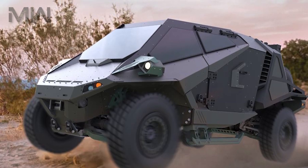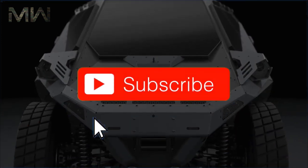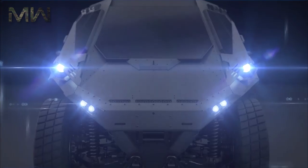What did you think about the Mantis and this video? Let me know in the comments below, be sure you like and subscribe, and I'll see you again next time.